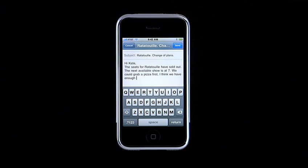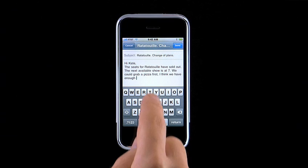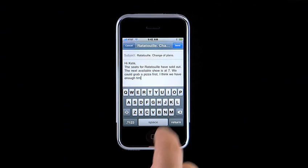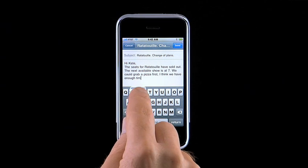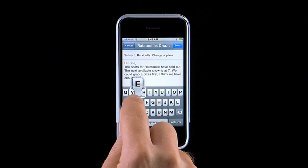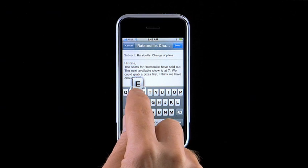iPhone uses its built-in dictionary to predict the next letter you might tap and dynamically resizes the tap zones. It makes the next predicted keys larger in area and the others smaller as it zeroes in on the particular word you're typing. Let's say I was typing the word time in an email. I type T-I-M. Since there are no common words spelled T-I-M-R or T-I-M-W, iPhone creates a larger target zone over the letter E and shrinks the target areas for R and W.